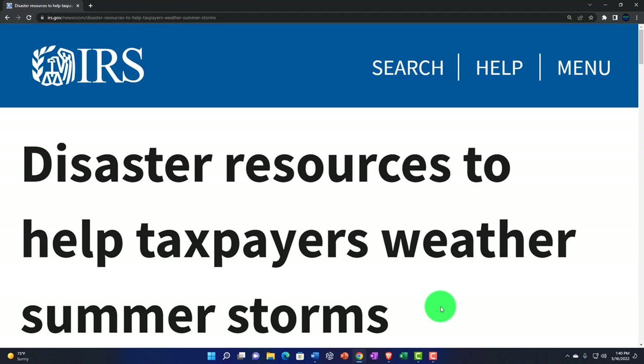Internal Revenue Service IRS Tax News. Disaster resources to help taxpayers weather summer storms.